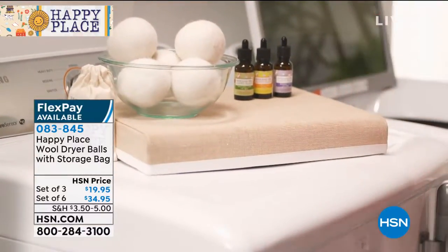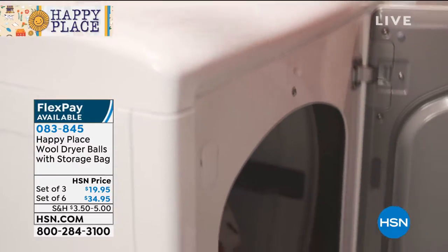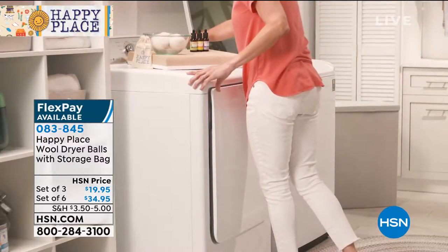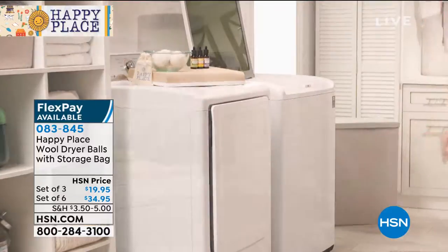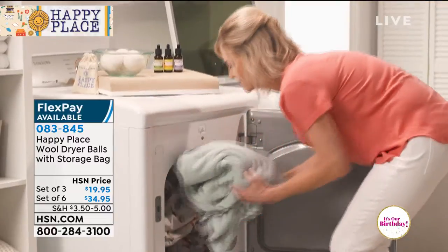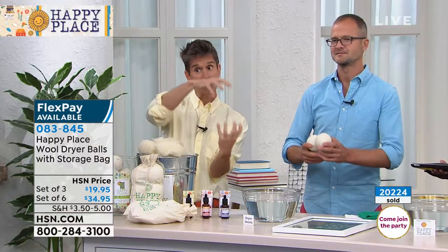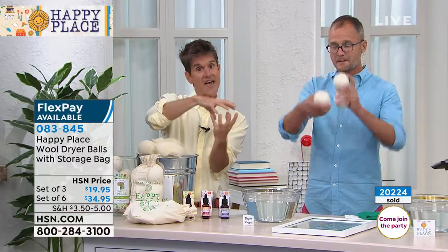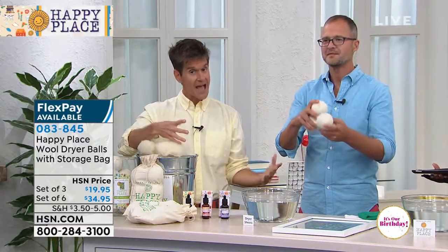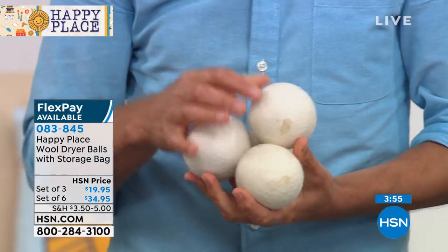Why is that? Well, first of all, because they work and people cannot believe that you can replace dryer sheets with wool balls and get rid of all those chemicals that are in a dryer sheet. Here's how the dryer balls work: you just put them in your dryer. When you turn your dryer on and they start tumbling around with your clothes, those wool balls create space in between the layers of wet clothes, and that extra space creates air pockets so your clothes dry more quickly. Because the wrinkled wet fabric is not laying on top of it, you get fewer wrinkles when it comes out of the dryer.